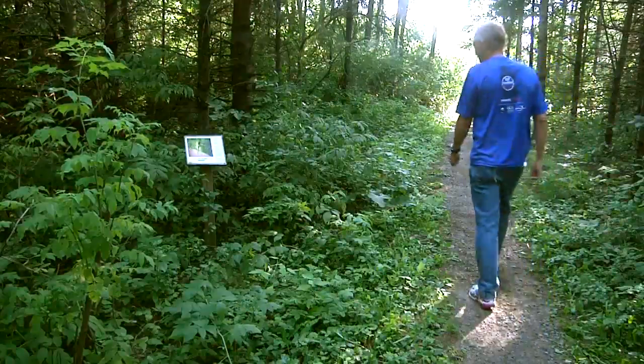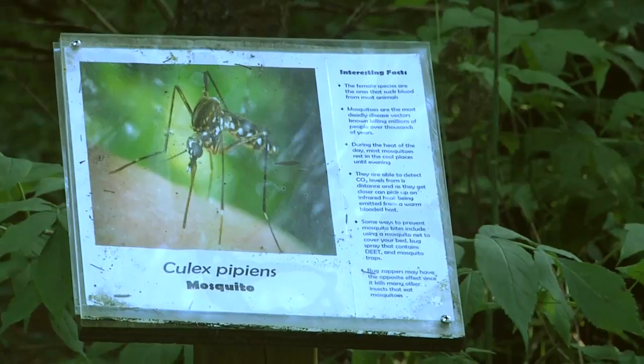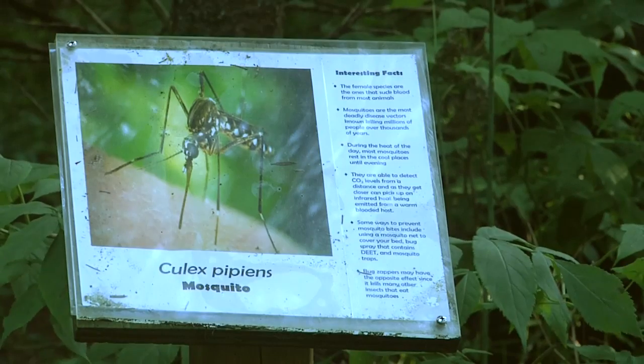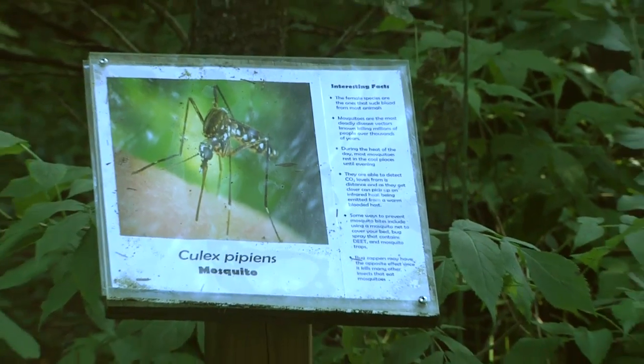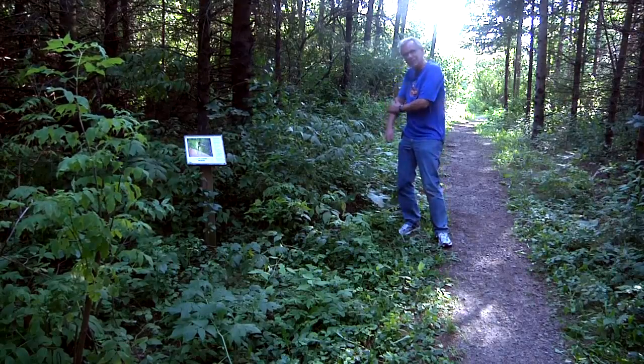One of my favorite plaques with interesting facts along the trail is this one — the mosquito. Did you know that it's the female mosquito that's known for landing on animals and drawing blood, including humans?